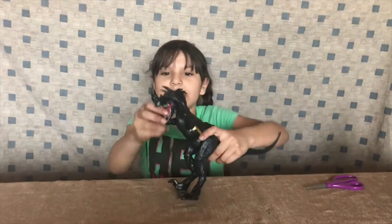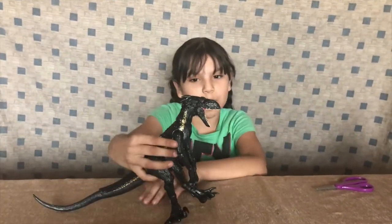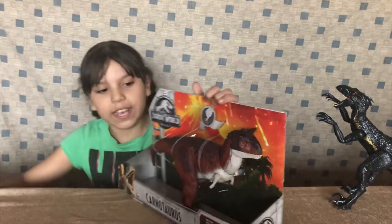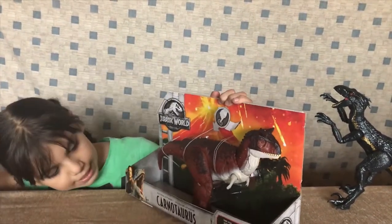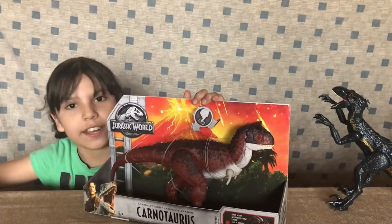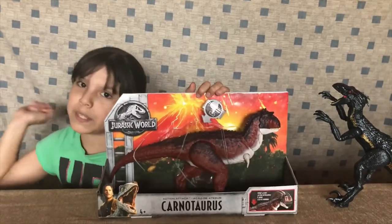Let's move on to the next toy. The next toy is another Jurassic World toy, and it's this dinosaur — it's called a Carnotaurus. I don't know how to say that, but if you guys know, leave it in the comments below.